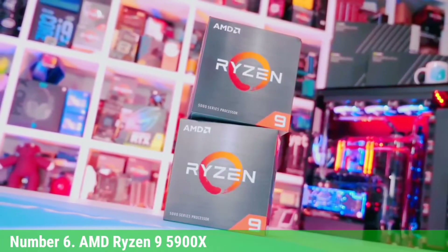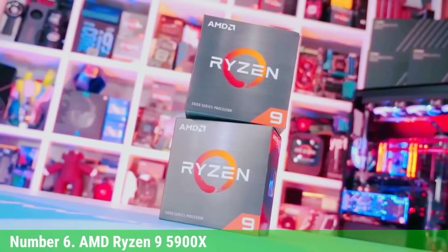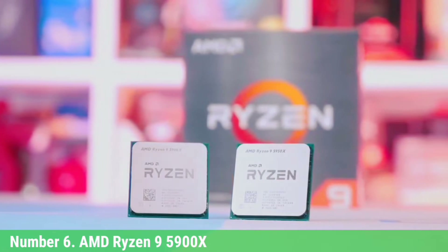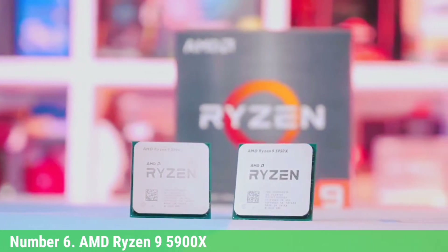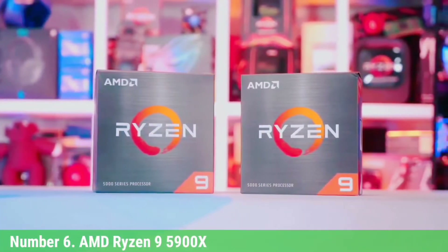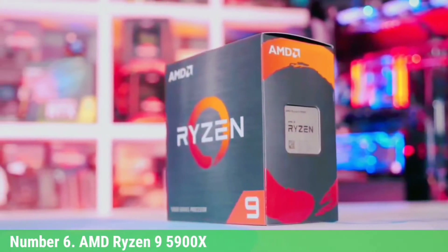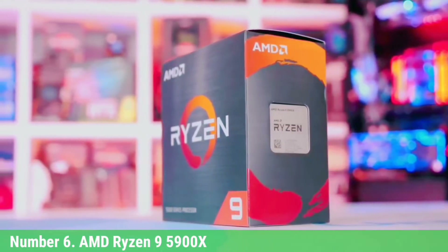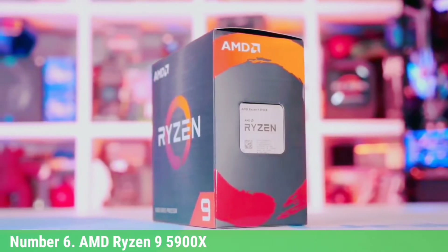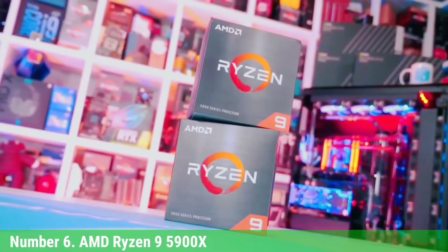The 12-core, 24-thread Ryzen 9 5900X is rated for a 3.7GHz base and 4.8GHz boost, but we clocked it at 5.0GHz during our own testing. Not only is the 5900X incredibly potent in threaded applications given its price point, it is also the uncontested fastest gaming chip on the market, so you'll get the best of both worlds. There's also support for PCIe 4.0 and overclockability to consider. The Ryzen 9 5900X drops into existing 500-series and some 400-series motherboards — be sure to verify compatibility. You'll need to bring your own cooler, and the bigger the better, as cooling definitely has an impact on performance with the higher-end Ryzen 5000 processors.